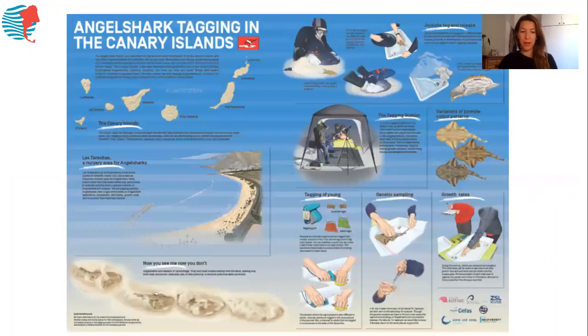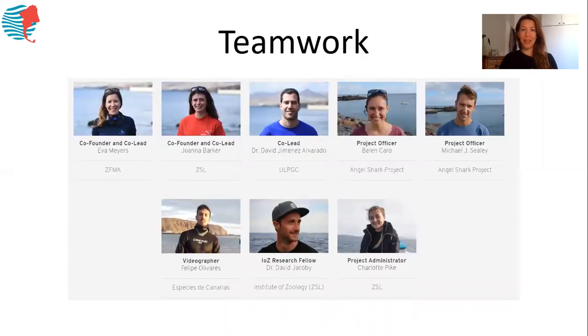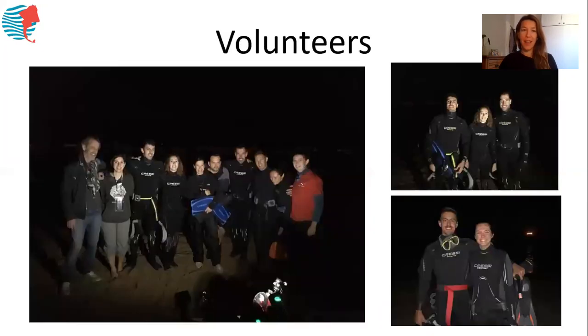In order to answer our questions, we set up a long-term tagging program since 2014, where we survey the beach three to four times a year, three nights in a row, to collect and tag angel sharks. This is work that requires a huge teamwork effort. We've had not only the AngelShark project team working on this, but also a number of volunteers who have joined us during campaigns to support us, because it's so accessible and easy to find angel sharks without having to dive or go into complicated places. We've had school teachers, school children, and biologists joining our campaigns.